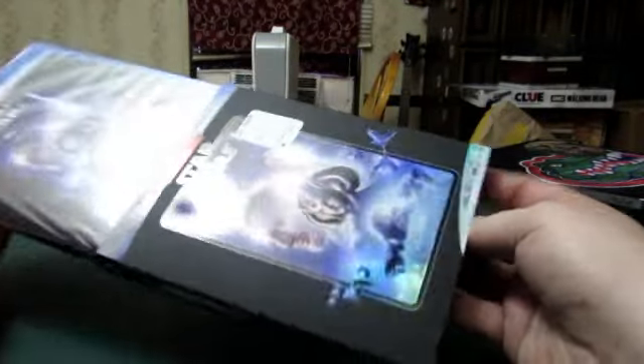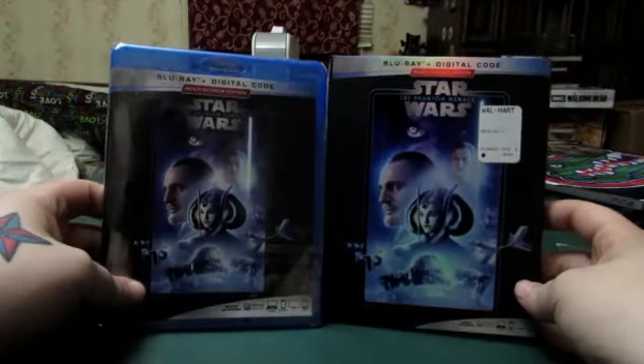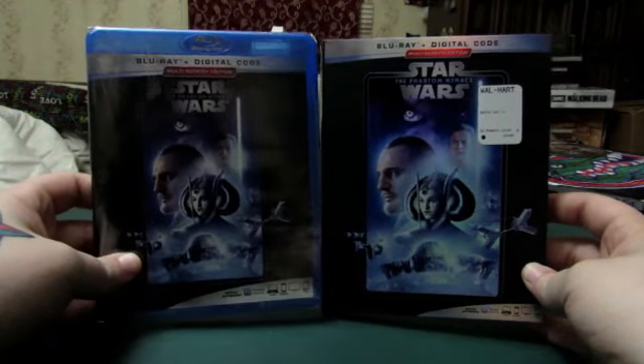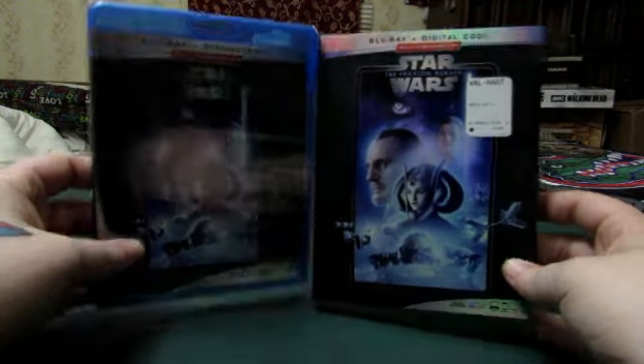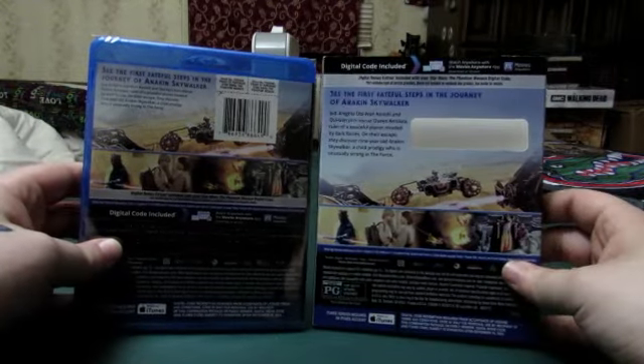And I'm guessing that's Queen Amidala right there. Now let's get into it. I'm actually glad Walmart is re-releasing these for The Rise of Skywalker. The front looks the same, but I'm glad Walmart is selling these.